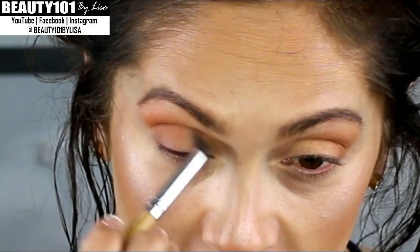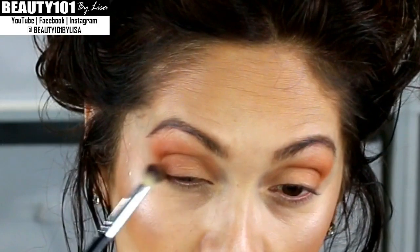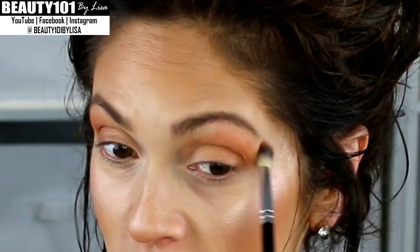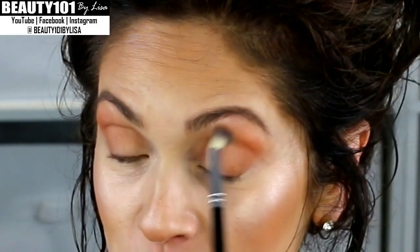Just drag that through and blend that out just a little. I really like when my eyeshadow is more defined and not too blended — maybe it's an 80s thing, but I love it. And there is no right or wrong way to put on your makeup. However you like it, however it flatters your face, and whatever makes you feel beautiful — do that.